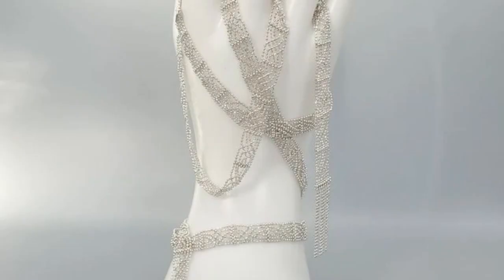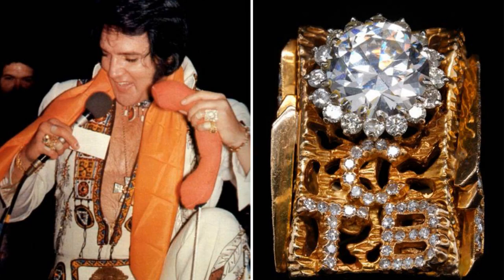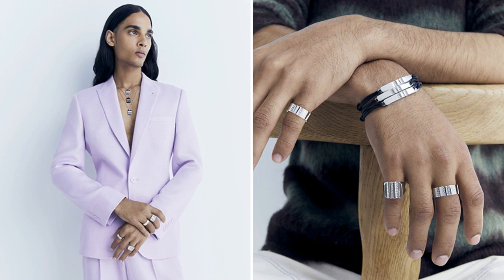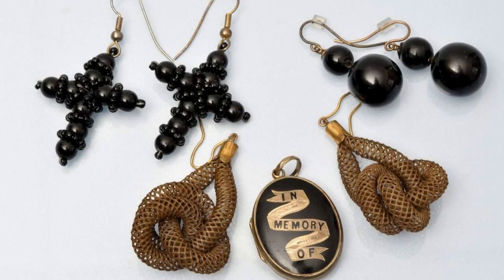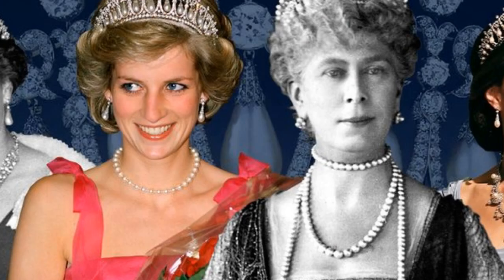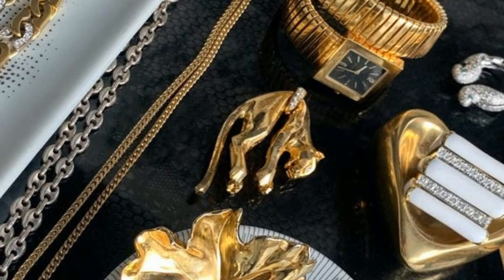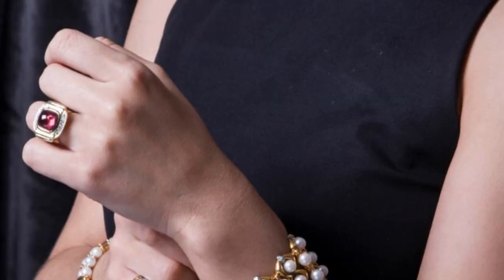This will help you to keep track of your pieces and keep them in good condition. Second, it is important to be careful when wearing your jewelry. Collectors should take care to not damage their pieces. This means avoiding chemicals and harsh cleaning supplies, and being careful not to drop or scratch the jewelry. Third, it is important to insure your jewelry. This will protect your investment in case of loss or damage. Make sure to keep all of your receipts and documentation in a safe place in case you need to make a claim. Collecting jewelry can be a fun and rewarding hobby. By following these tips, you can ensure that your collection will be valuable and enjoyable for years to come.